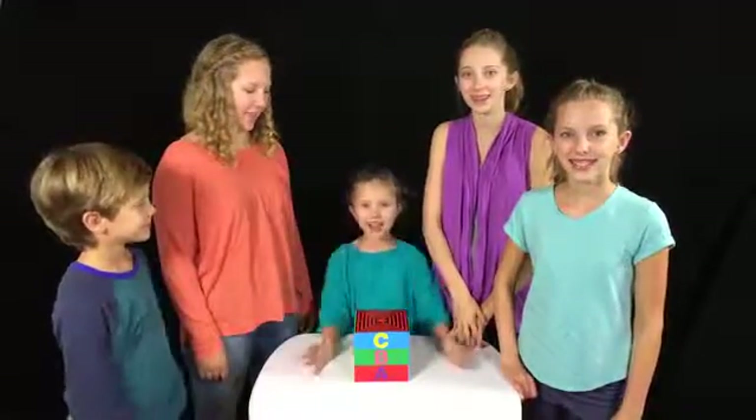Hi! We're Signpost Kids! Today we are unboxing stacking letters!